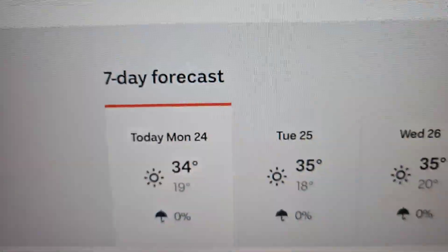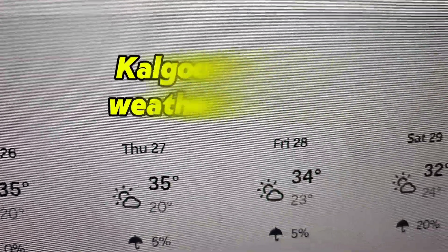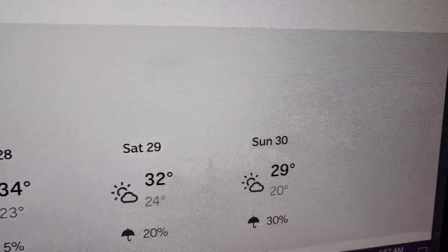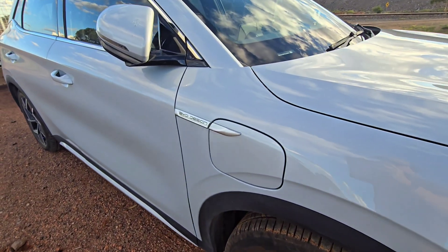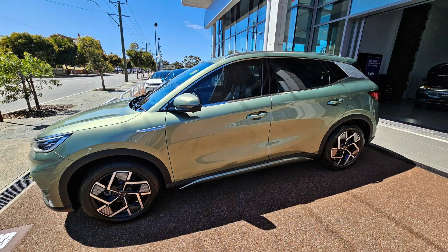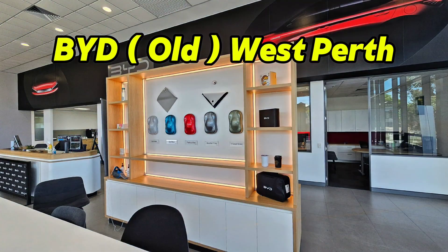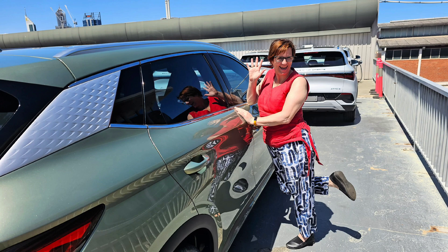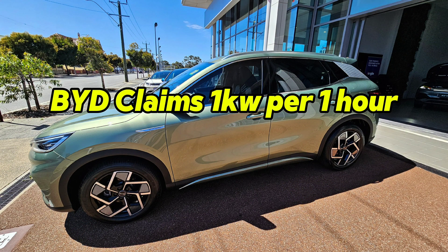I recorded this a few days ago — check out those temperatures we've been having. It's nearly April, so we've had a very, very warm start to autumn. With all this warm weather, I decided to test the battery usage and see how the consumption was. Now, what does BYD say about all this? Here's a bit of footage from when my wife bought her Atto — the green machine — at the old West Perth branch. The salesperson told us one kilowatt per hour.